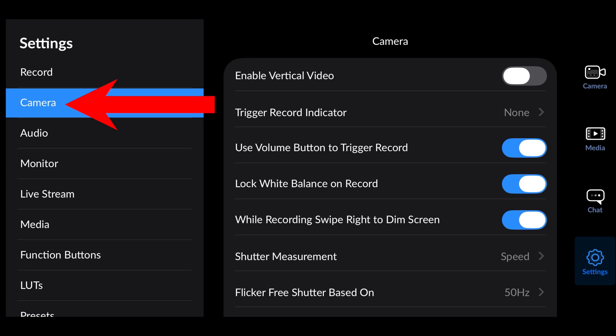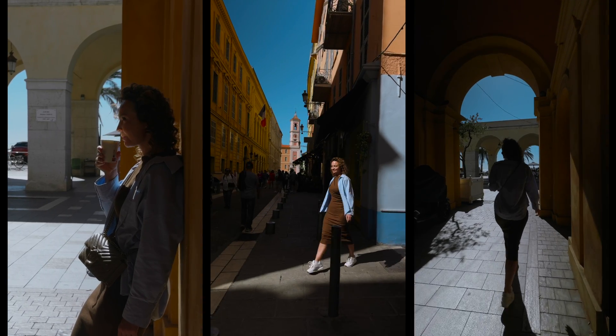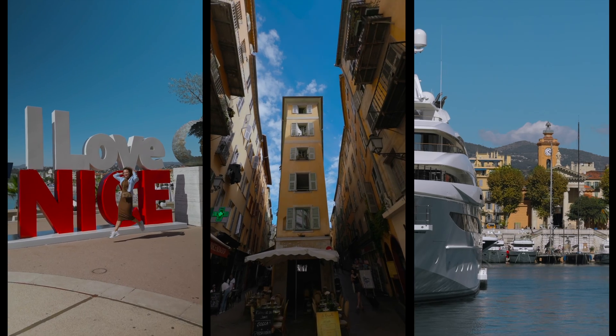After this, in the app, enable Vertical Video to be able to shoot vertically as well. By default this setting is turned off for some reason, but make sure to enable it.